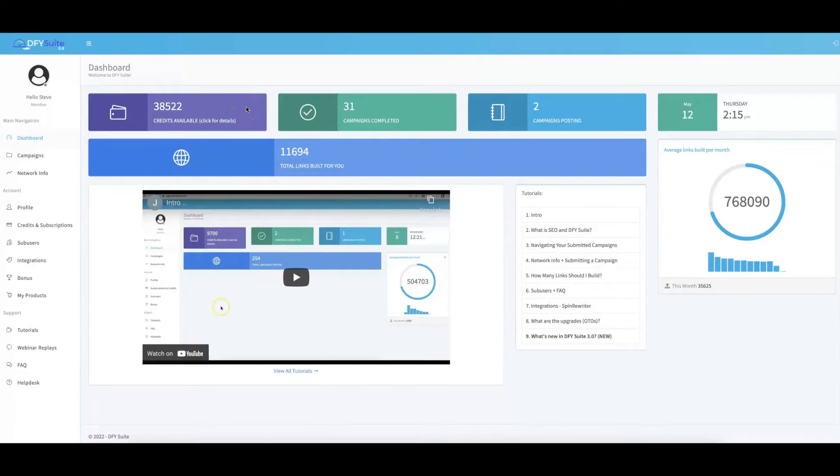Hey guys, Joshua Zamora here with the official demo video for Dump4U Suite 4.0. In this video, I'm going to show you exactly how Dump4U Suite works, exactly what our new 4.0 features are, and exactly how you can get access to Dump4U Suite at an extremely limited time discount during this special 4.0 grand opening.